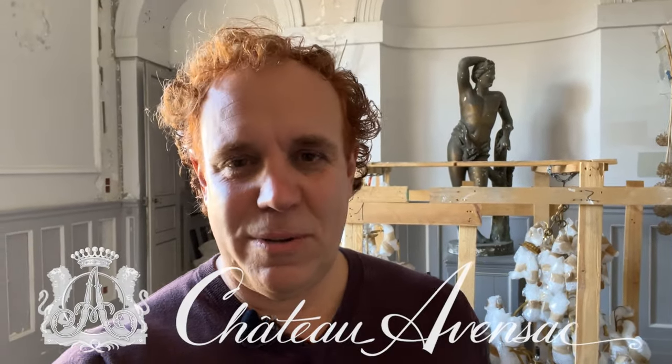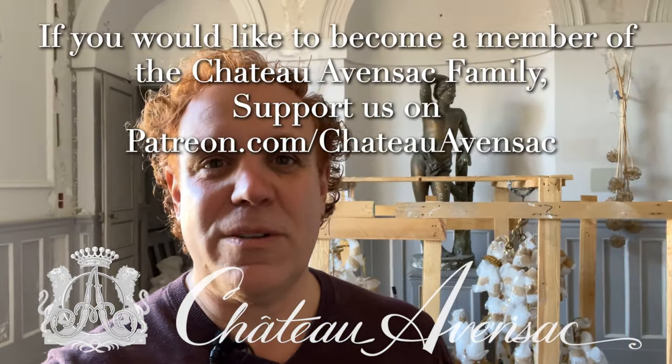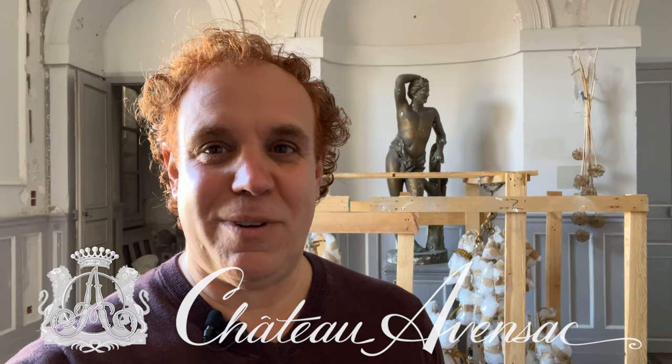I hope you enjoyed looking around at the activities going on in the chateau. As always, thank you very much for viewing the videos, and a special thanks to our patrons whose contributions help the progress of the chateau. We really appreciate it. Thank you again. This is Philip at Chateau Avensack.